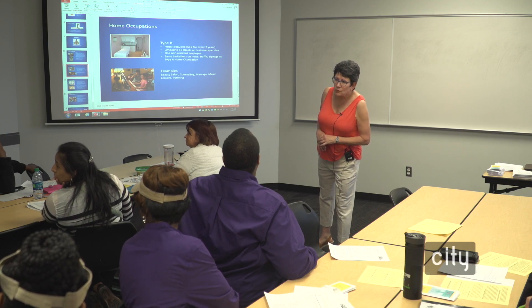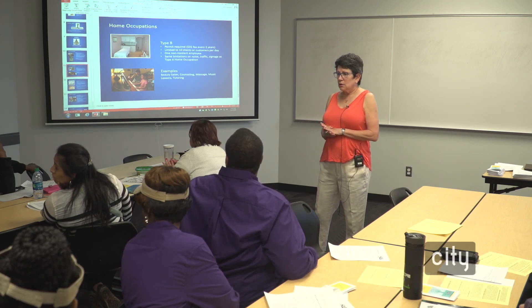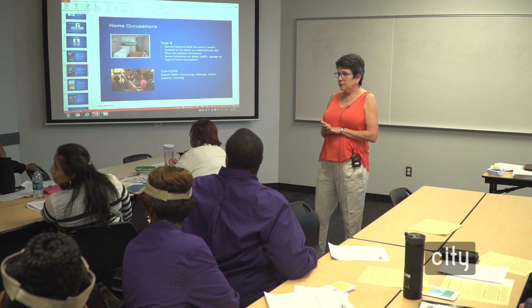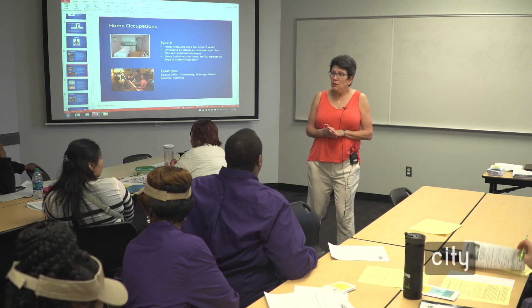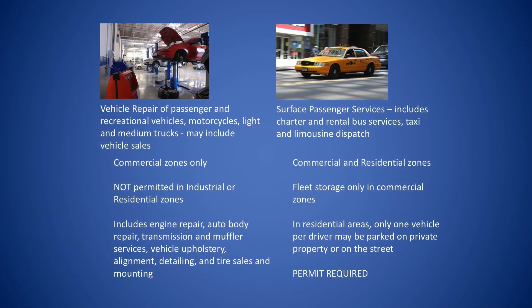My business idea is non-emergency medical transportation, and I need to know what kind of license. Let me go to that slide. Surface passenger services — any kind of transport for people where they hire you for transport — you need to contact the city clerk's office. You get a license there. You start at the city clerk's office at City Hall, and then you come up to our office in the building department, because we have restrictions on the number of vehicles you can have parked in front of your home.